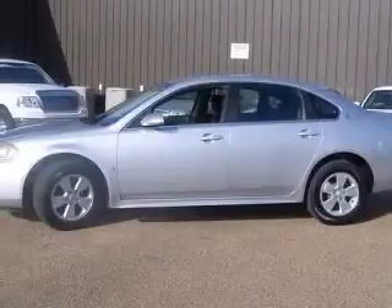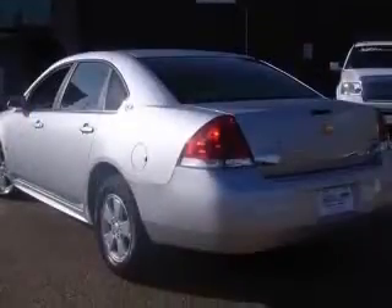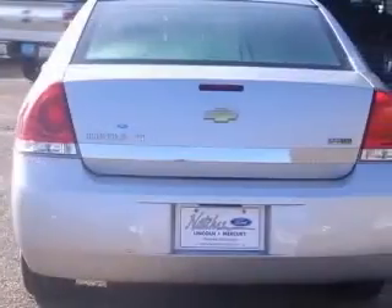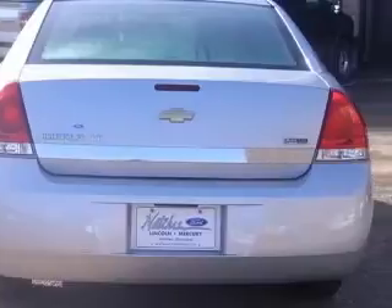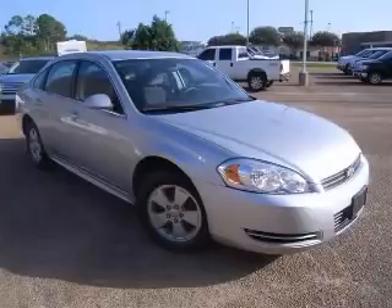4-wheel ABS brakes, 6-way power adjustable driver's seat, air conditioning, center console, full-width covered storage, clock, in-radio compass, cruise control, daytime running lights. Contact our internet sales staff today to schedule an appointment.